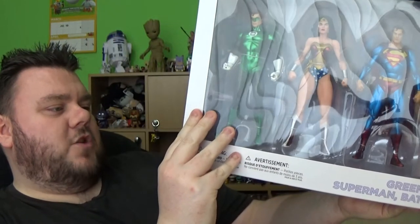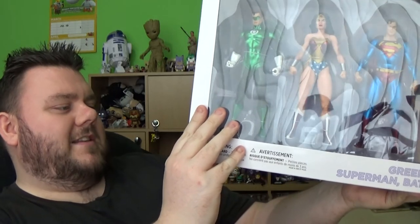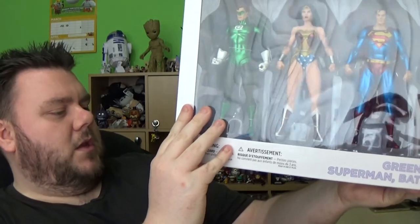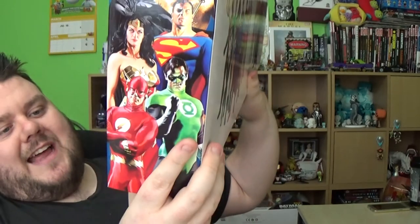This features Batman, Superman, Wonder Woman, and The Flash sculpted by Tim Buckner, and Green Lantern and Aquaman sculpted by Karen Pelinko. These are DC Collectibles from Burbank, California.